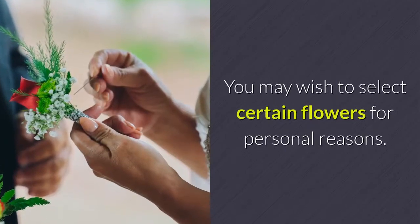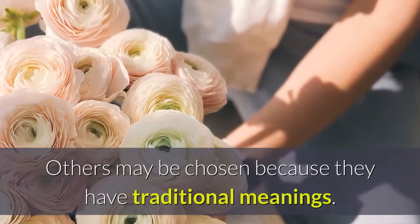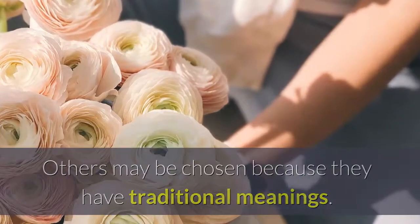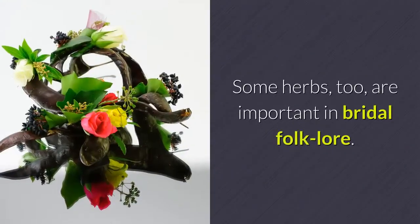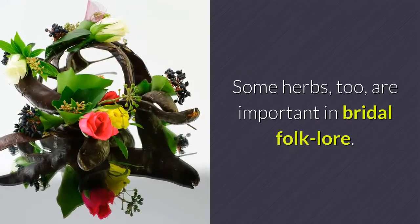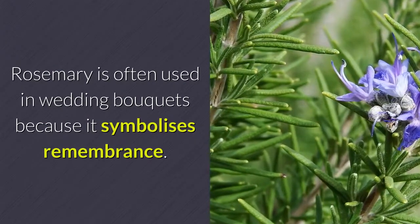You may wish to select certain flowers for personal reasons. Others may be chosen because they have traditional meanings. For example, hyacinth signifies constancy. Some herbs, too, are important in bridal folklore. Rosemary is often used in wedding bouquets because it symbolizes remembrance.